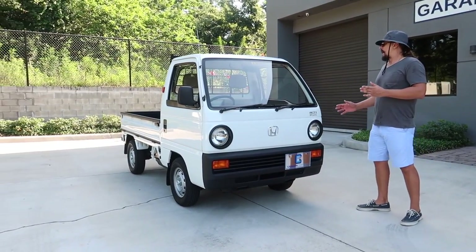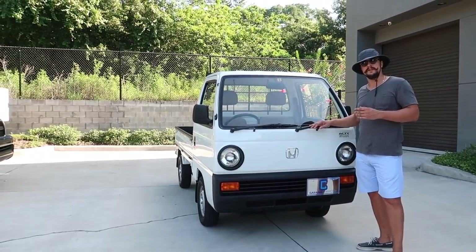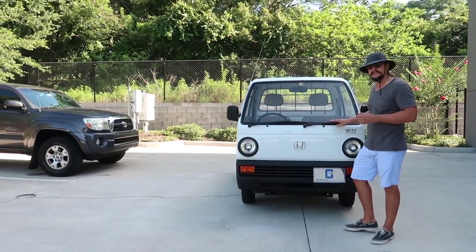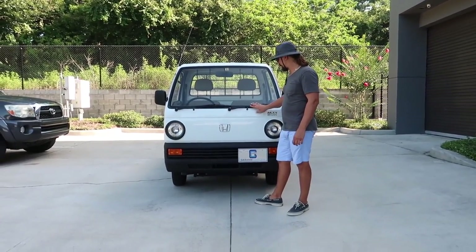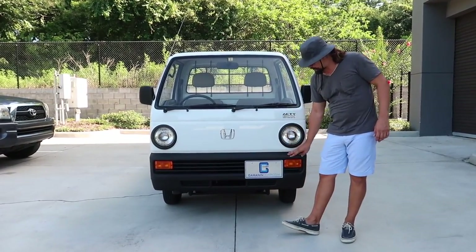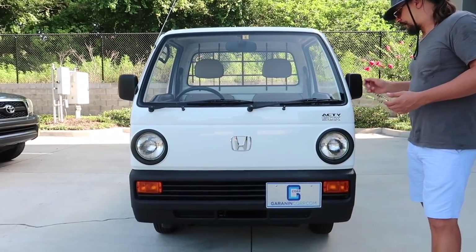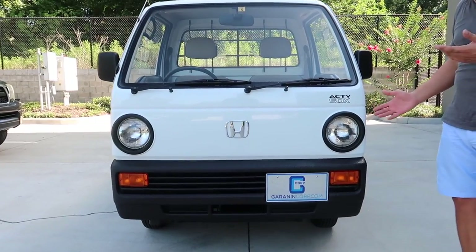Pretty much everything that was removable from this car was sandblasted and powder coated. That was done by a very nice, very professional company here in Orlando called Glory Sandblasting — they do very good work. We also did a hot-cured polyurea coating on the front bumper and on the rear bed.